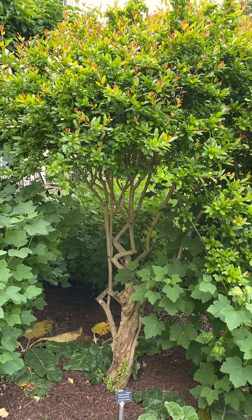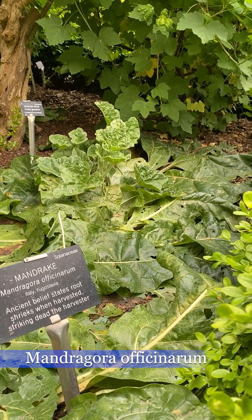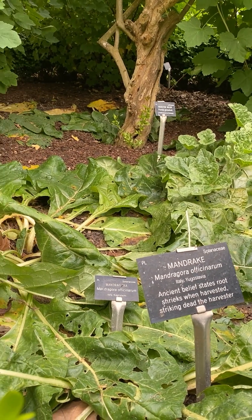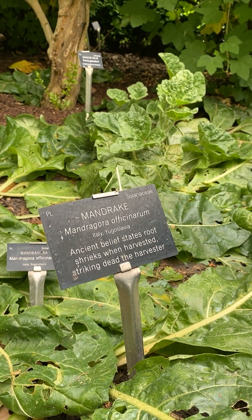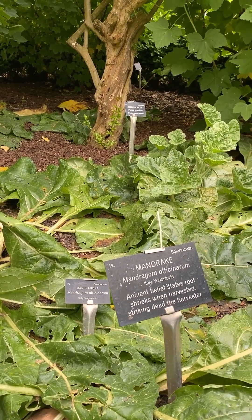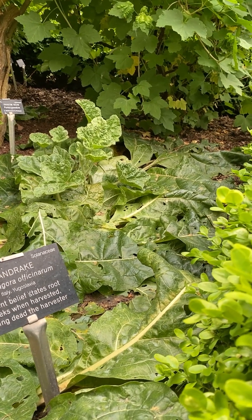Other revered fruits archived here are pomegranate and currants, and oddly enough this plant, the mandrake. Most people know it for its human-like roots and association with Harry Potter. I love the plaque which reads: 'Ancient belief states root shrieks when harvested, striking dead the harvester.' Mandrake is a toxic plant, causing sedation, hallucinations, increased heart rate, coma, and even death. But like many plants, mandrake was used by folk healers and physicians before the development of modern medicine.